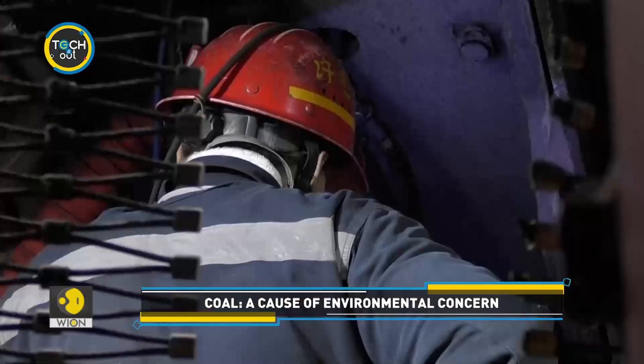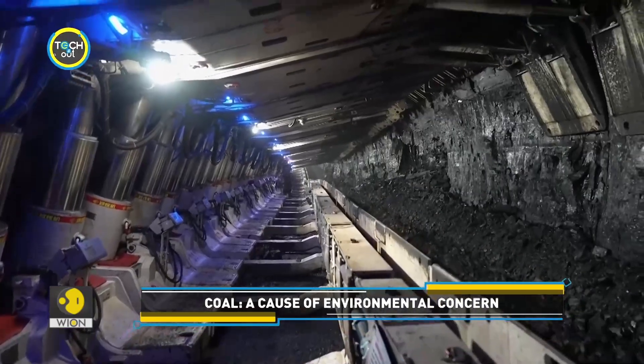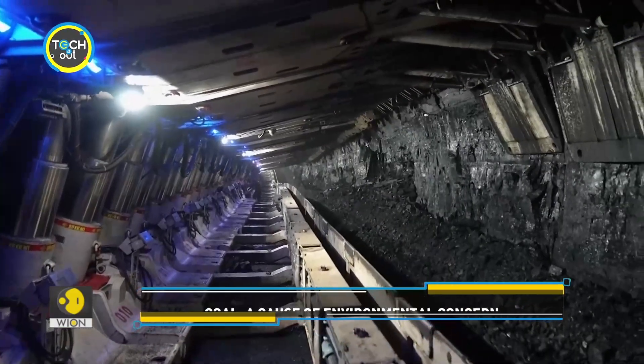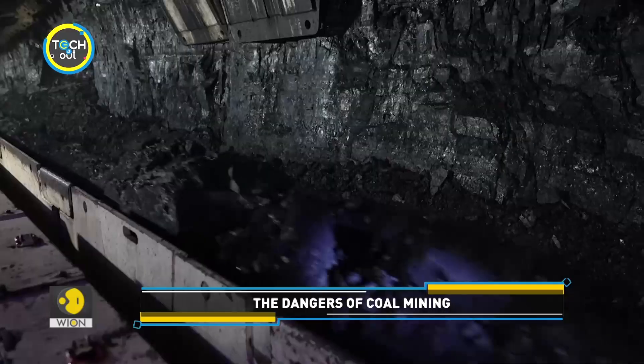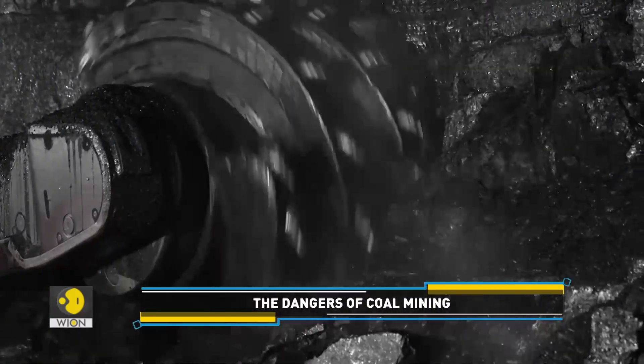Coal is a dirty source of fuel. It's a cause for environmental concern, and it can lead to hazardous impacts on public health. But what's even more dangerous? Mining coal.